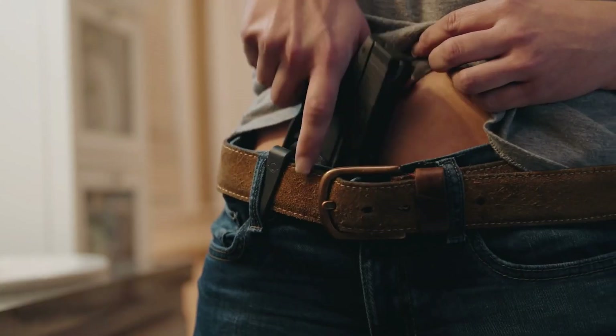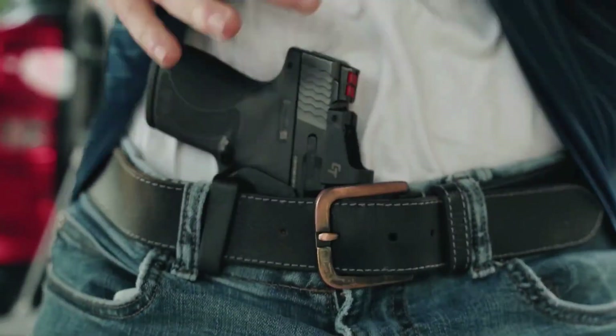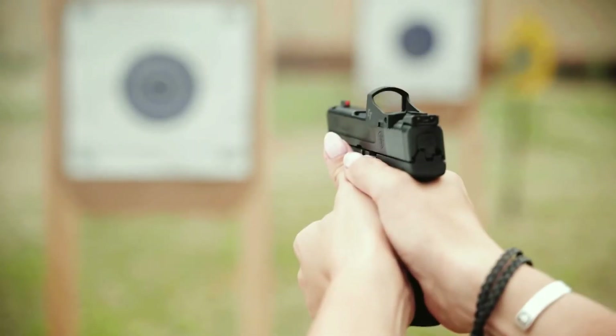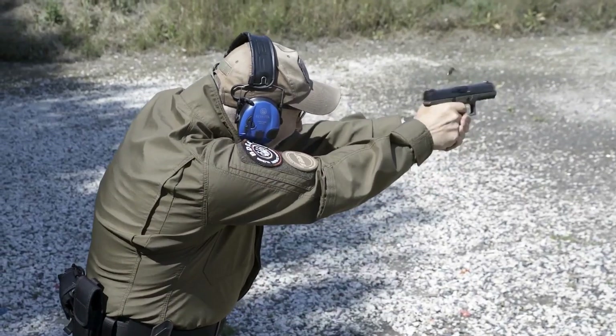Unlike law enforcers, civilians might want to conceal their handguns when carrying one in public. Single-stacks might have less ammunition, but they are slimmer and smaller than double-stacks, making them a tremendous hidden firearm and perfect for small hands. If you consider getting one, here are the best single-stack 9mm in 2022.